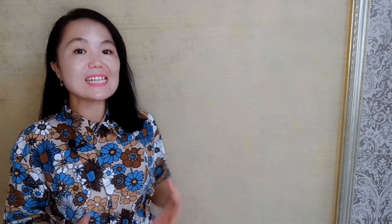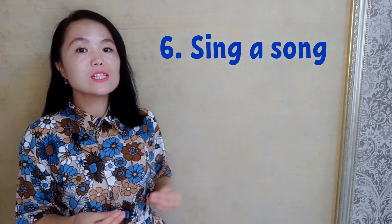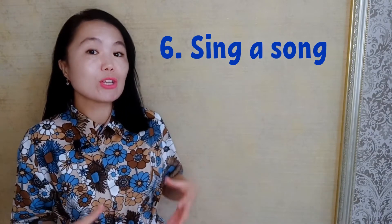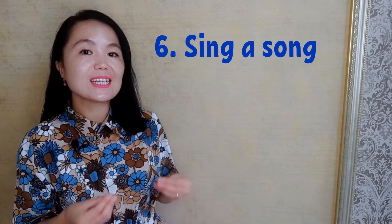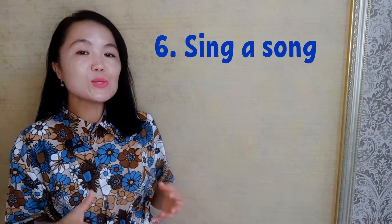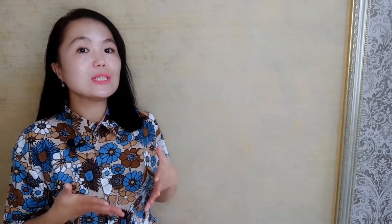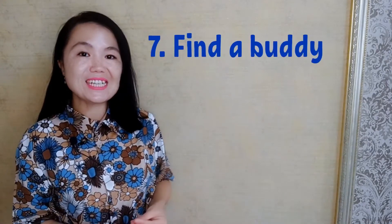Tip number six: sing a song. Learn the words to popular English songs. Singing helps you relax and just get those words out, as well as helping your rhythm and intonation. Because you don't need to concentrate on structuring sentences, you can concentrate on making your pronunciation sound great.